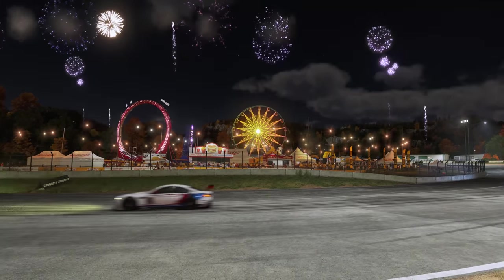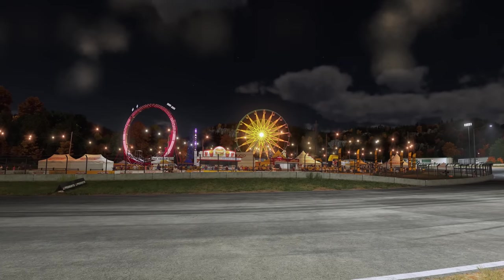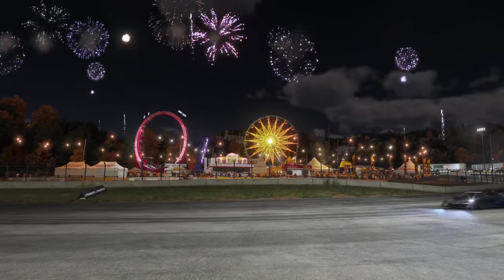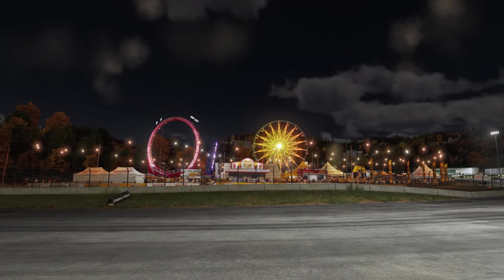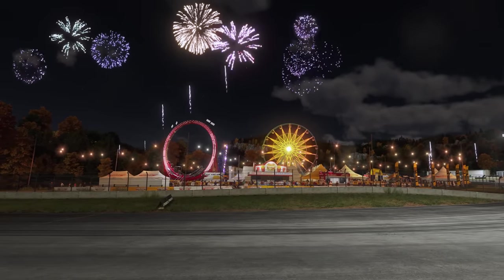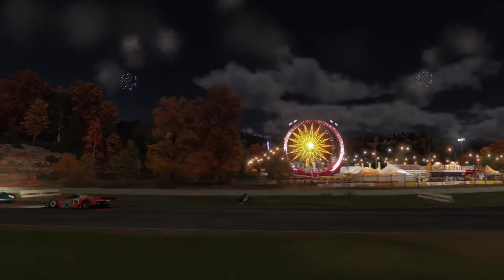In addition to our dynamic time of day, forward plus lighting and physically based lights come together to deepen the realism and immersion in the world. Changes in the time of day also change ambient temperatures, which affect track surface temps. Grip is also affected by these track temp changes, rubbering in, and of course, weather.